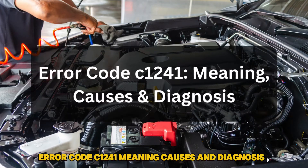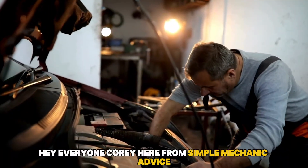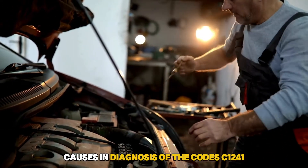Error code C1241: meaning, causes, and diagnosis. Hey everyone, Cory here from Simple Mechanic Advice. Today we are going to talk about the meaning, causes, and diagnosis of the code C1241.